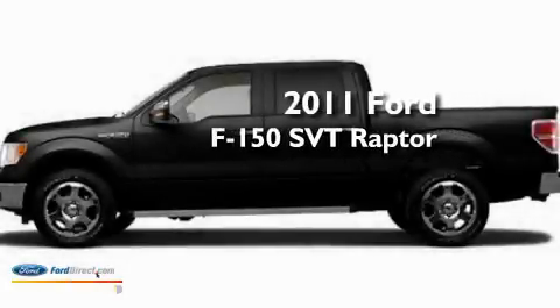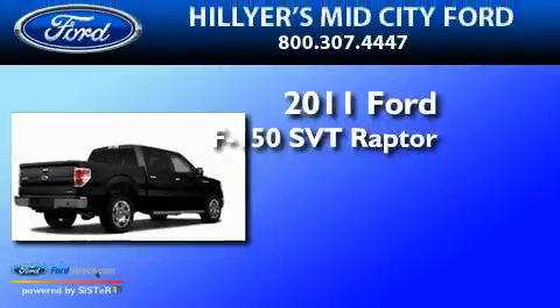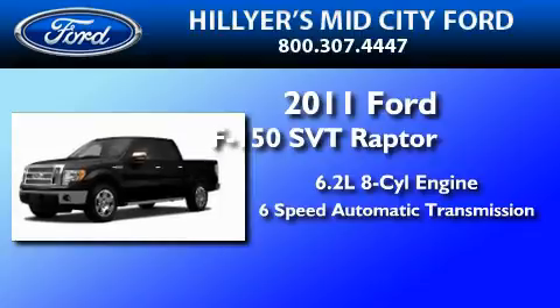This is a brand-new 2011 Ford F-150 SVT Raptor. It has a 6.2-liter 8-cylinder engine and a 6-speed automatic transmission.